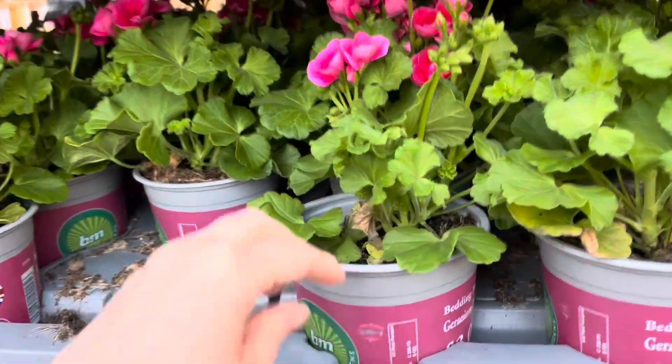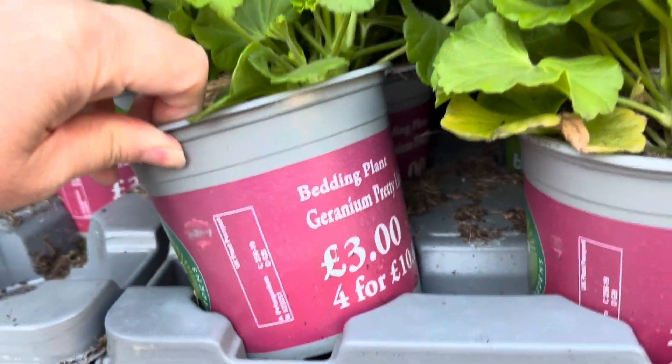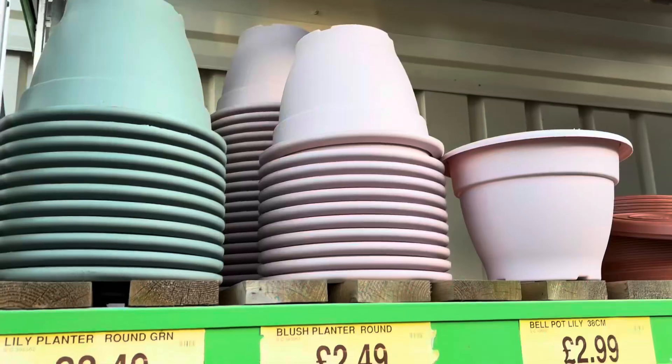They also had figs and these gorgeous bedding plant geranium pots — £3 each or four for £10. You absolutely can't go wrong at that price.